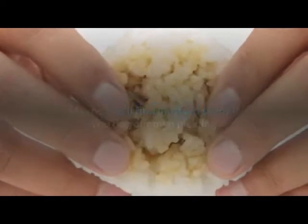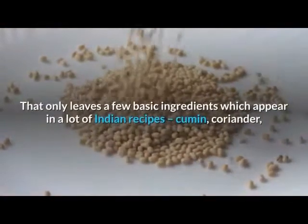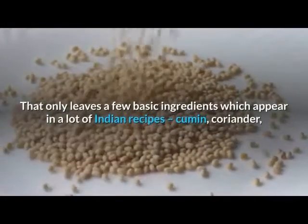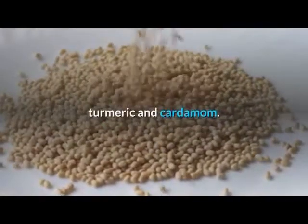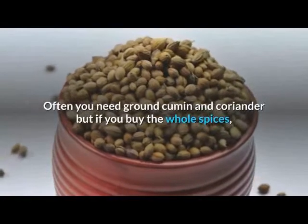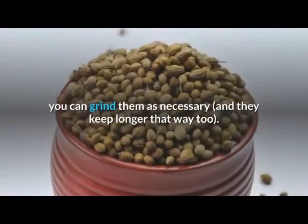Maybe you'll find mustard seeds if you do your own pickling, and sesame seeds if you make rolls or cook Chinese food. That only leaves a few basic ingredients which appear in a lot of Indian recipes: cumin, coriander, turmeric, and cardamom. Often you need ground cumin and coriander, but if you buy the whole spices you can grind them as necessary — and they keep longer that way too.